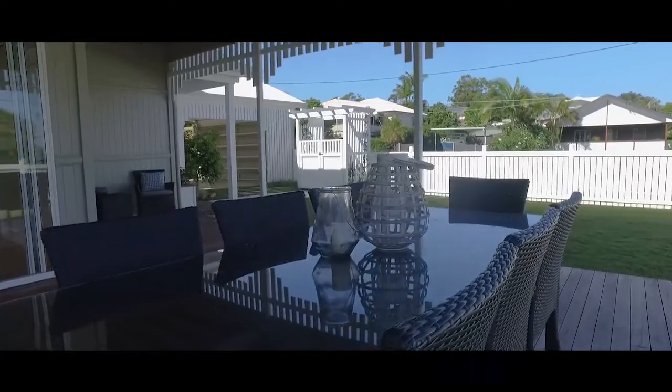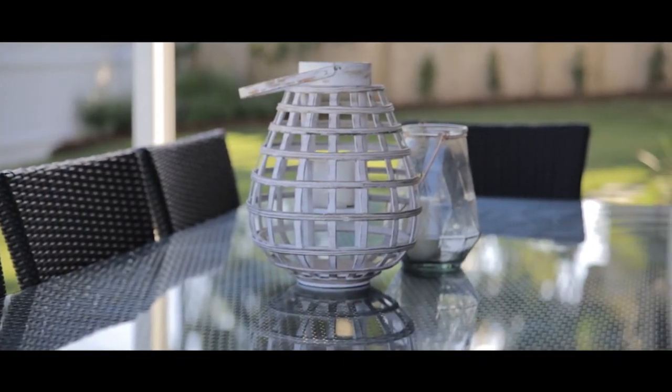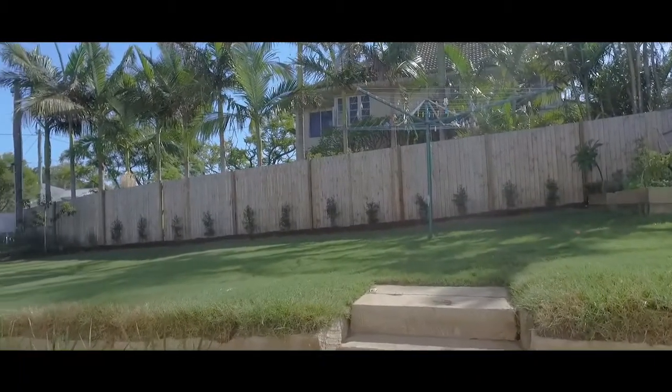Along with the 11-foot ceilings and double garage, there are many more features of this grand property than any astute buyer would want to know. This property truly needs to be inspected.